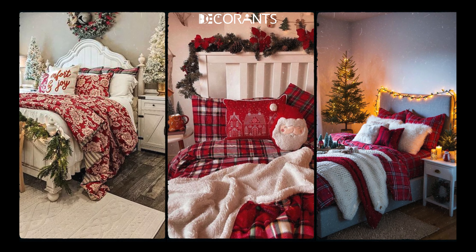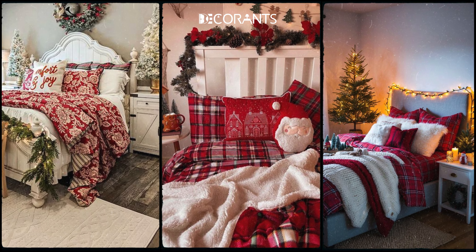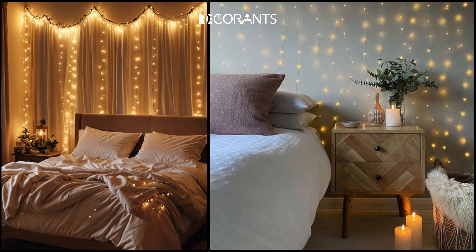The first step to decorating your bedroom for Christmas is deciding on a theme. A theme will guide all your decisions and keep your decor cohesive. Let's go through some popular Christmas themes that can transform your space into a cozy retreat.